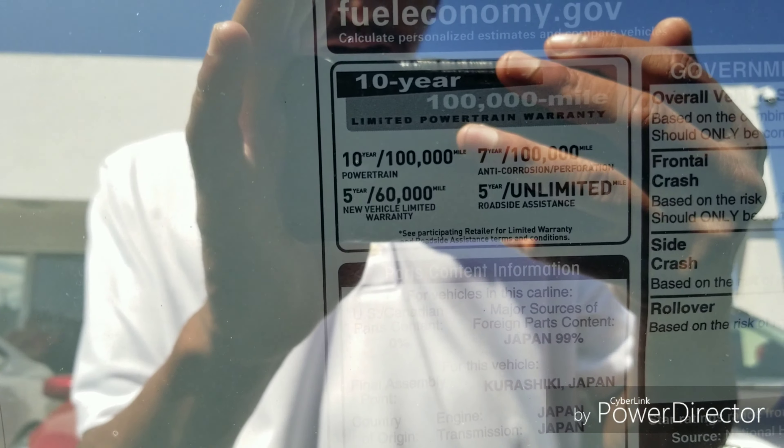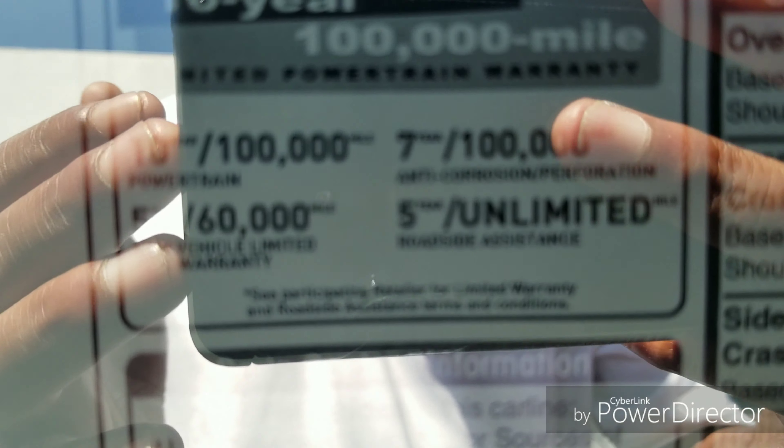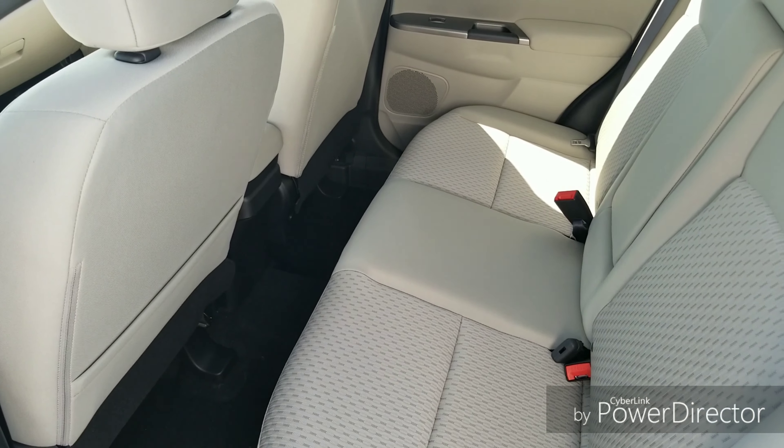Starting at the front of the car, it has halogen headlights in a projector housing, so you get better light output. Down at the bottom you have fog lights, and right next to those is the LED daytime running light — really bright.